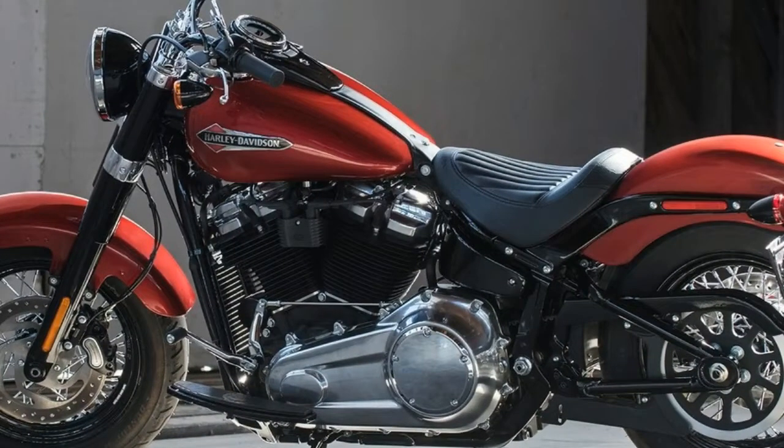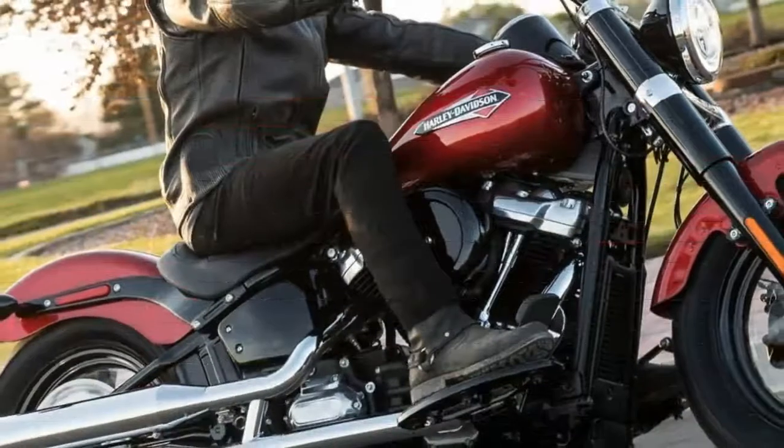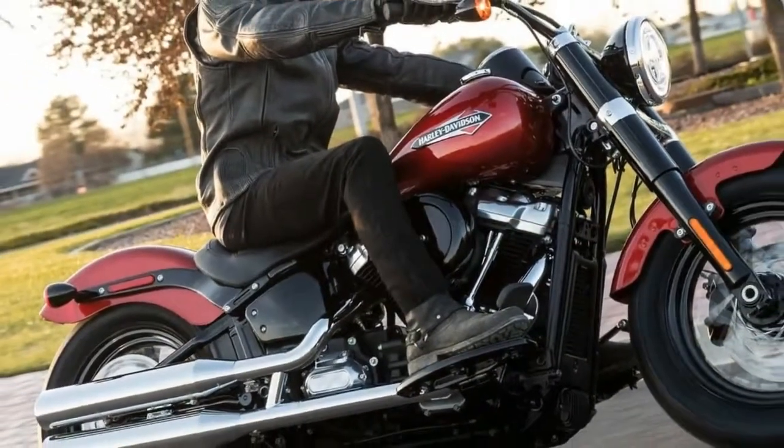In all, Harley designers have done a commendable job paying homage to the bobbers that inspired it.